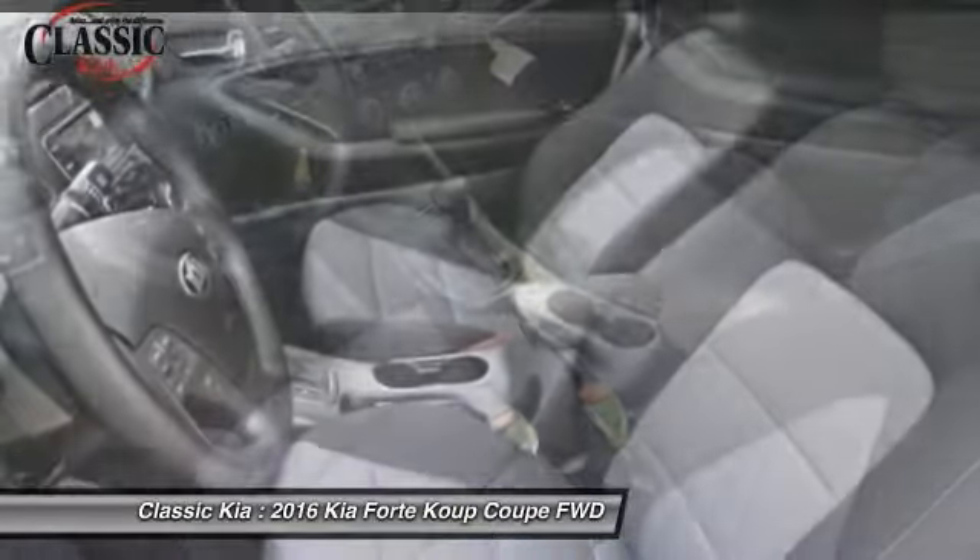Rear window defroster, fog lights, trip computer, CD player. Come take a test drive today.